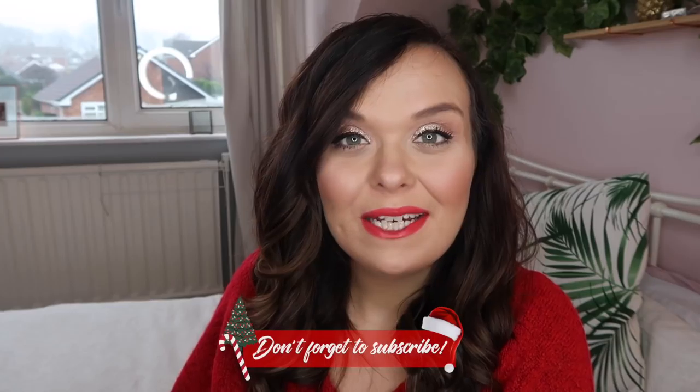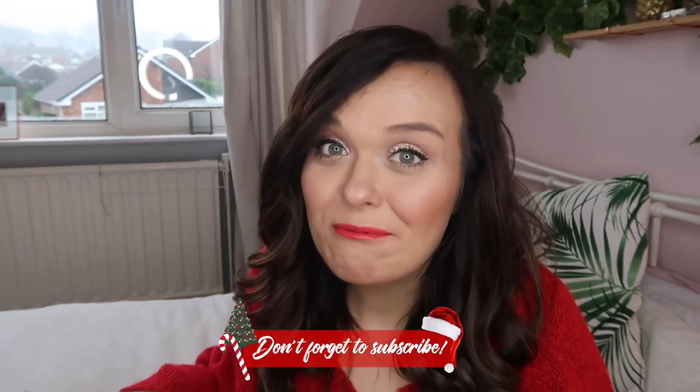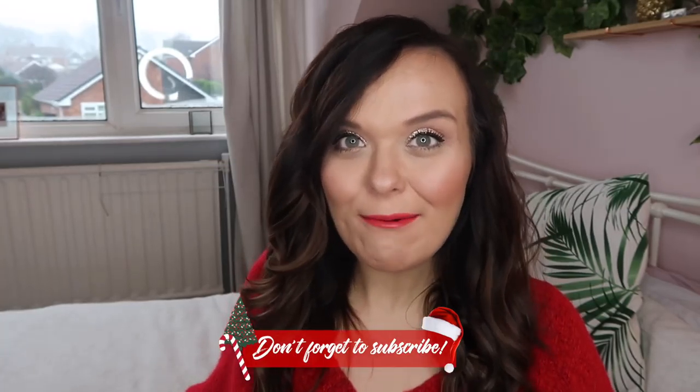Hi everyone and welcome back to my channel — Antoon Vlogmas 2017. I'm nearly done, can we believe it? I thought I would do a little bit of a different video today and show you the makeup I'm going to be wearing on Christmas day. It's not too tricky but it's certainly special, glittery and festive, so if you'd like to see how I achieve this look — simple mom style, nothing too technical — then keep watching.